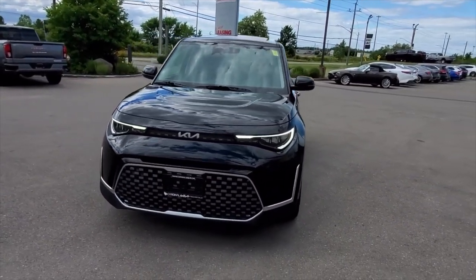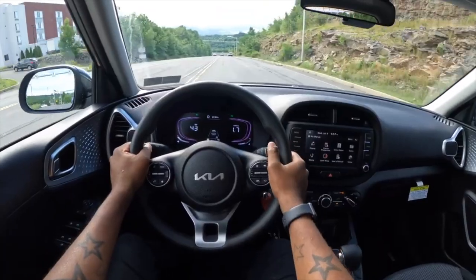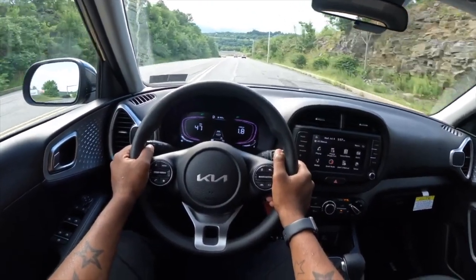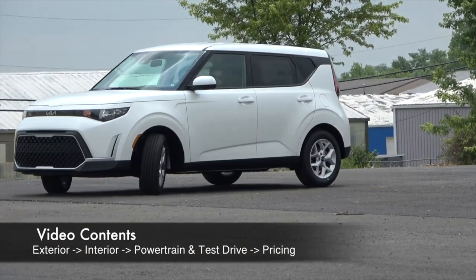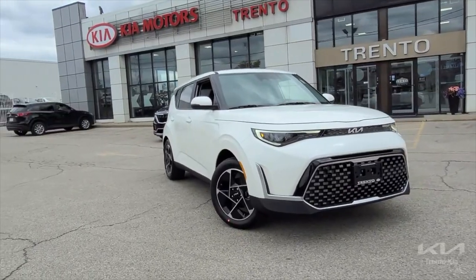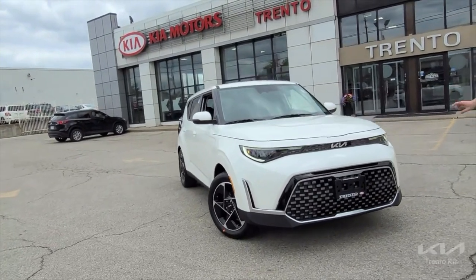The Kia Soul is a subcompact crossover SUV that has been continuously produced since early 2008. Being one of the best-selling models in the segment, the Soul has proven its worth since it arrived in the United States. Being part of the third generation, the 2023 Kia Soul comes with a few changes from the outgoing 2021 model year, making it a more rounded offering. So let's take a look at 10 things you need to know before buying the 2023 Kia Soul.